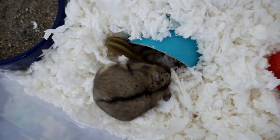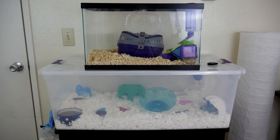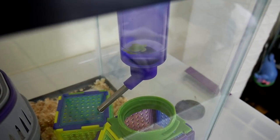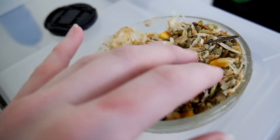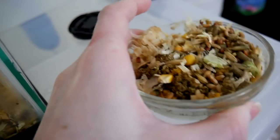They told me they got the 10-gallon tank from Petco not too long ago, so they probably just upgraded her to it. The bedding wasn't really high enough, but at least there was a spot where she could dig. The water bottle was leaking, and they had it positioned right over the food, so of course the food got wet and disgusting — I threw it out and replaced it with the food she was previously eating, which was Sunseed hamster and gerbil food.